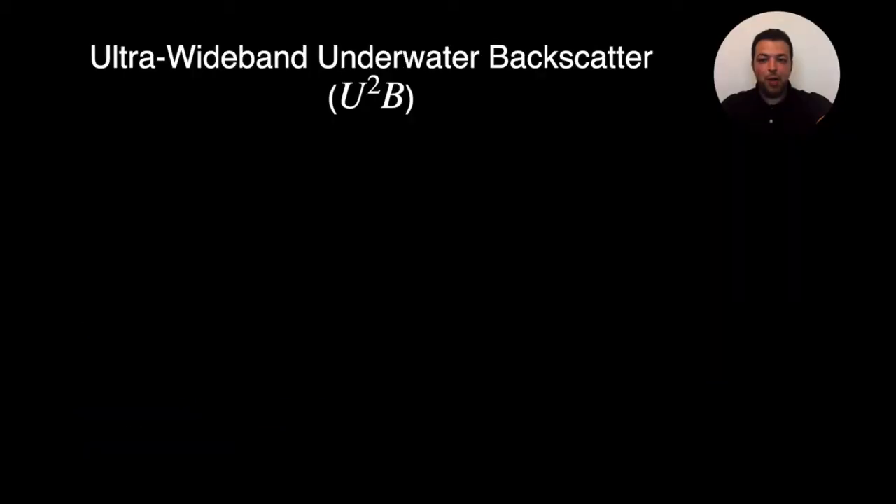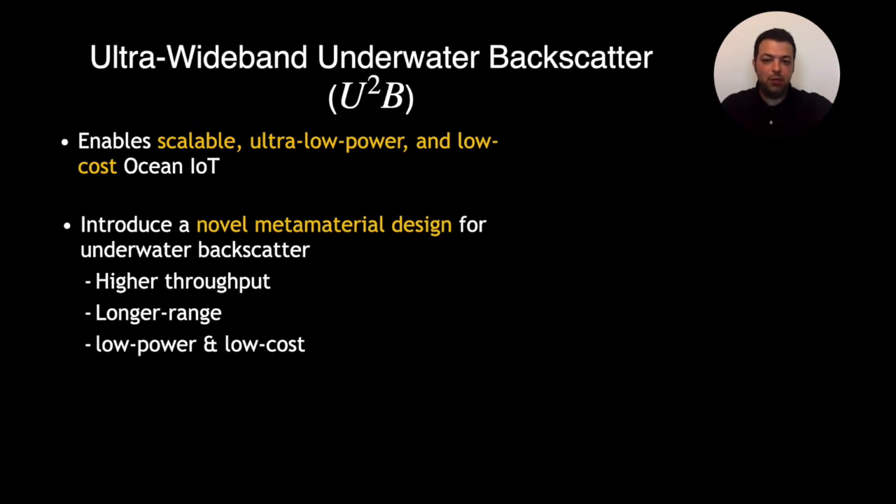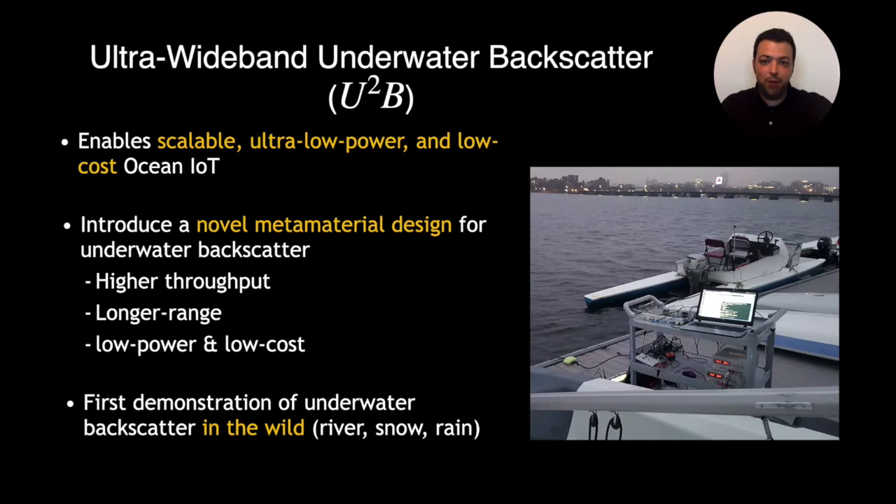I will be telling you about our technology, which is called Ultra Wideband Underwater Backscatter, or in short form, US2B. US2B is the first technology that enables scalable, ultra low-power, and low-cost ocean IoT. We are also introducing a novel metamaterial design for underwater backscatter that enables us to achieve higher throughput and communicate over a longer range while maintaining the low power and low cost of backscatter.